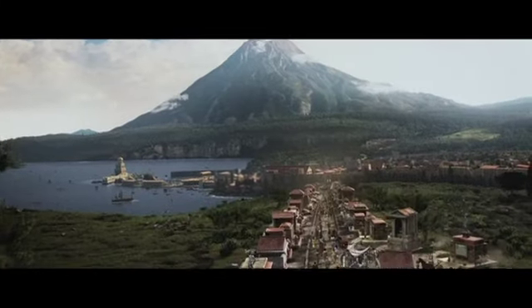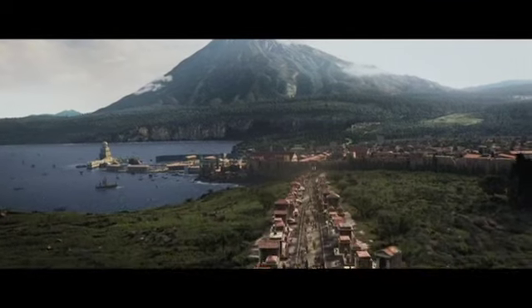We started building the virtual version of Pompeii four months before principal photography started.